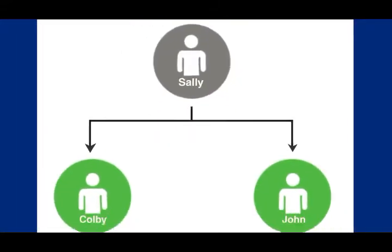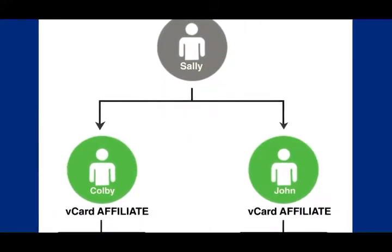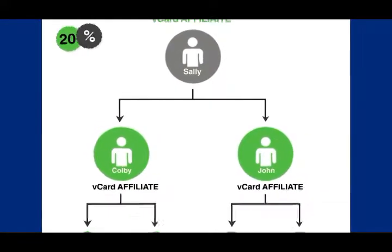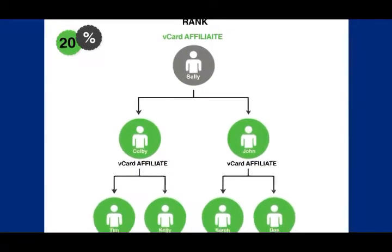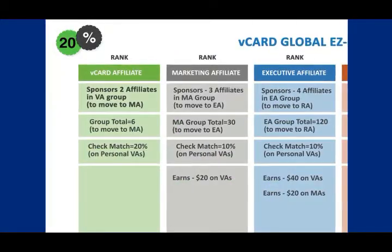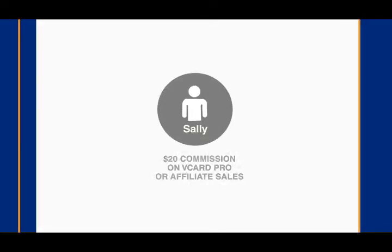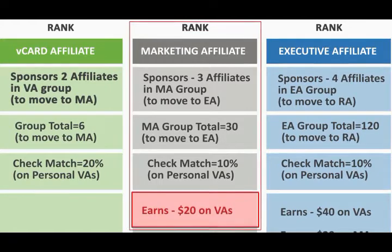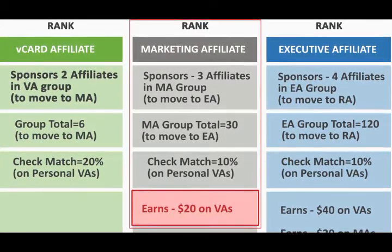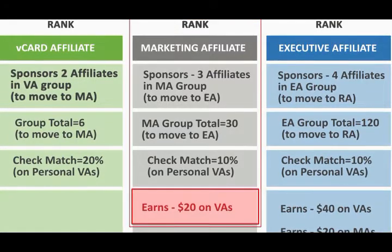People will continue to share their vCard with others. Many will upgrade to vCard Pro or affiliate, and Sally will keep receiving a 20% check match from her vCard affiliate or VA rank forever. As that rank continues to grow, so will Sally's check. She'll now be earning her $20 commission on vCard Pro or affiliate sales generated personally or through another vCard affiliate here in the new MA rank. And in addition, she'll receive a 10% check match on all vCard affiliates in the MA rank.